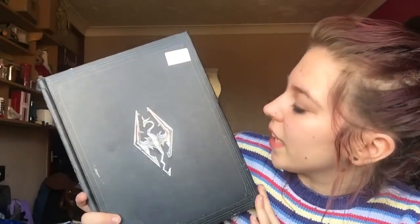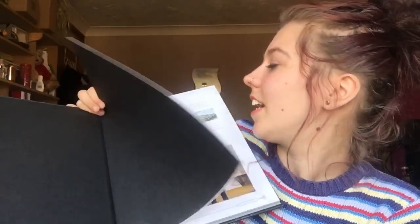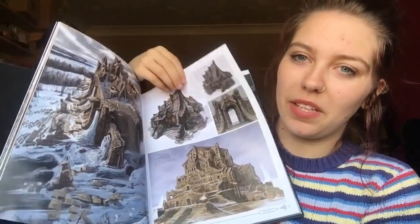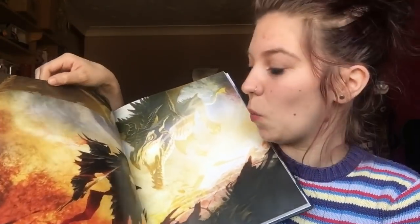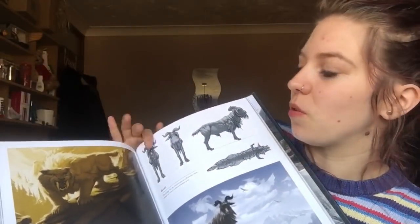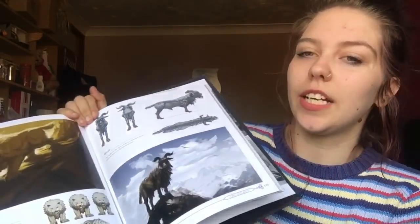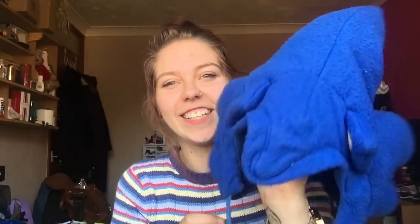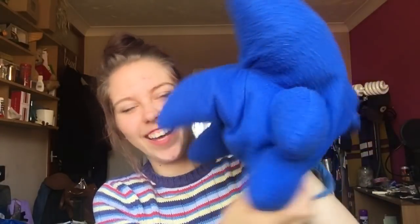The last book is this big Skyrim guide — one of my favorite games ever. I don't think I have this one; it seems to go much more in depth into the designs and world-building. It's beautiful and only 50p. It's like a pure art and design book for the game, and honestly it's stunning — I love it.